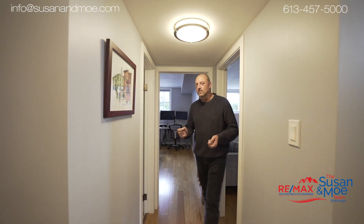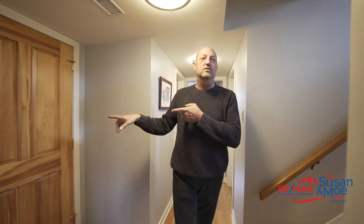This lower level doesn't feel like a lower level with the size of the windows that you have. You've got a family room, a full bedroom back here as well as a powder room, including the inside entry to your garage.